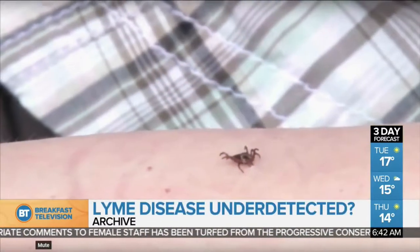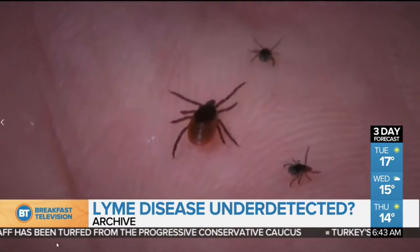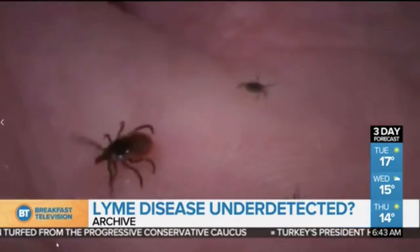First up, we're talking about Lyme disease. Lyme disease may be under-detected in Canada — that's according to new research at the University of Calgary. A new study co-authored by a University of Calgary professor estimates that only about 10% of Lyme disease cases in Canada are detected.